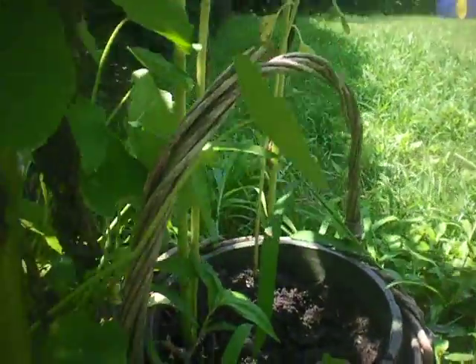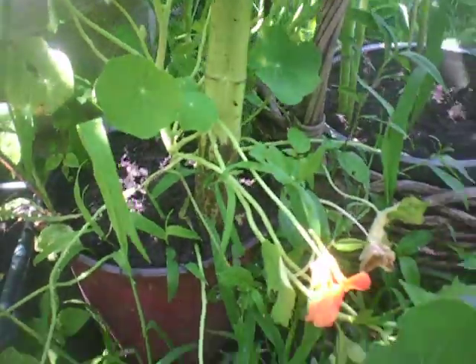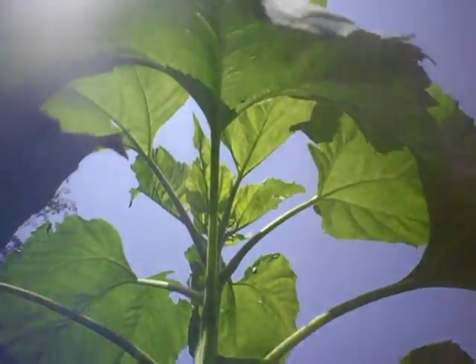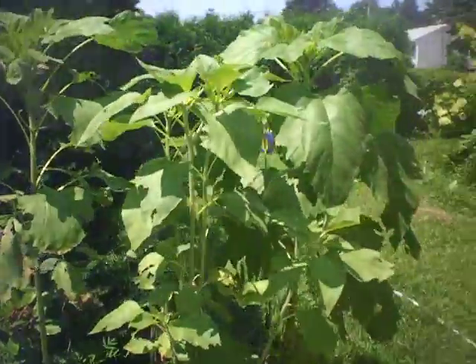Down here you can see the stem. That's awesome — that stem is pretty big so far. It's grown in this planter; I just added some more soil to it. It's just really amazing to see how big it's grown. It's towering up there. This sunflower — I think it's going to be 10 or 12 feet tall. It's looking good.